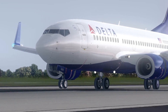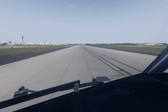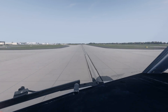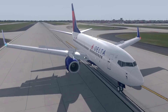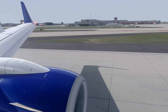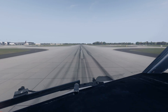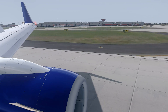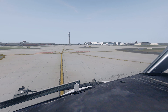Speed brake out. Reverse as normal. 60 knots. Check. 60 knots. Check. Caution any ice. Check. Thank you.